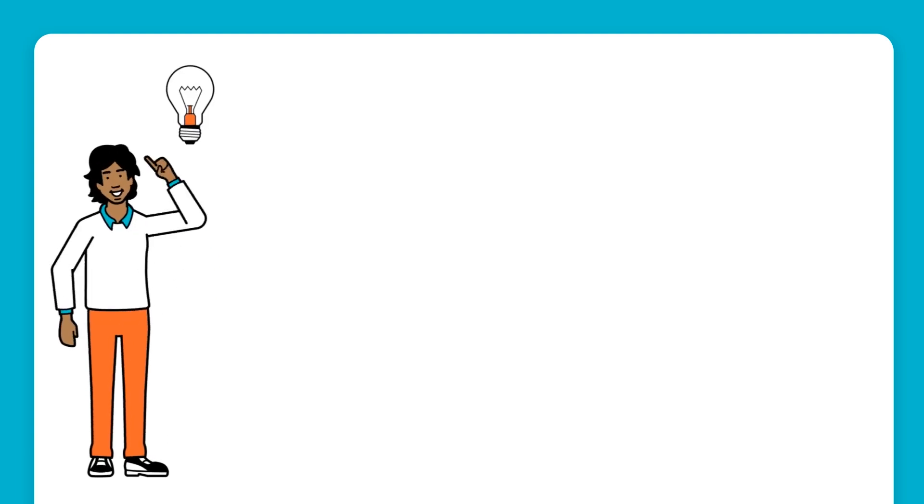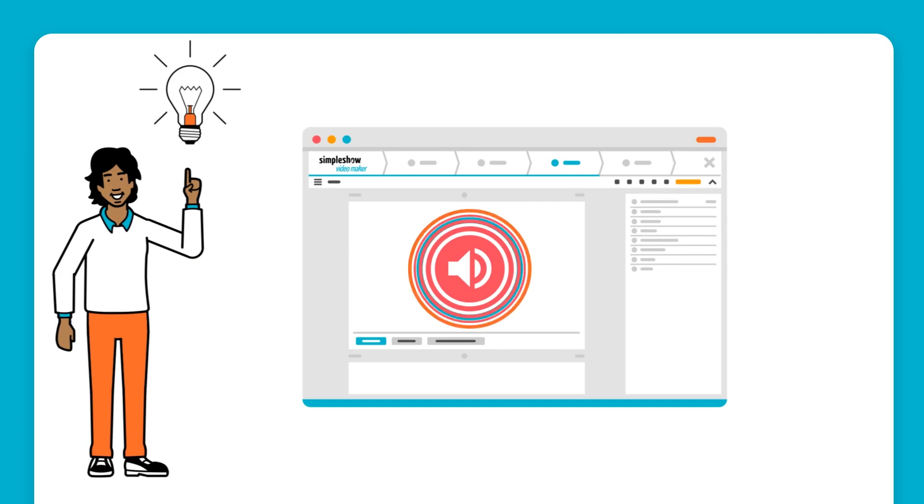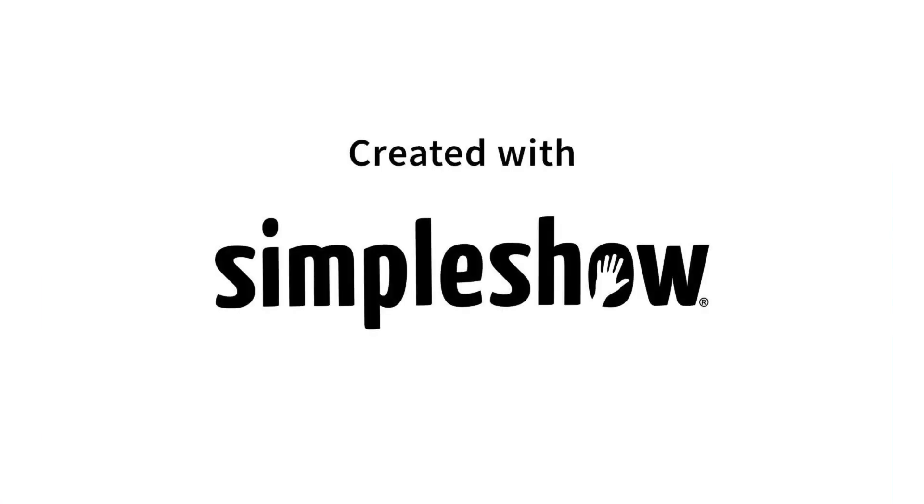We hope these tips and tricks help you take the premium AI voices to the next level. Try them out now in Simple Show Video Maker. See you next time. Thank you.